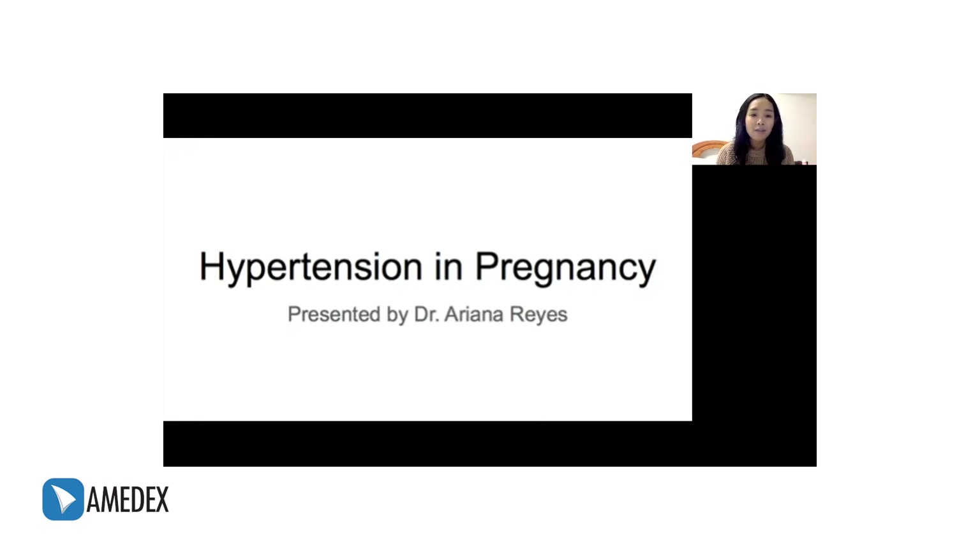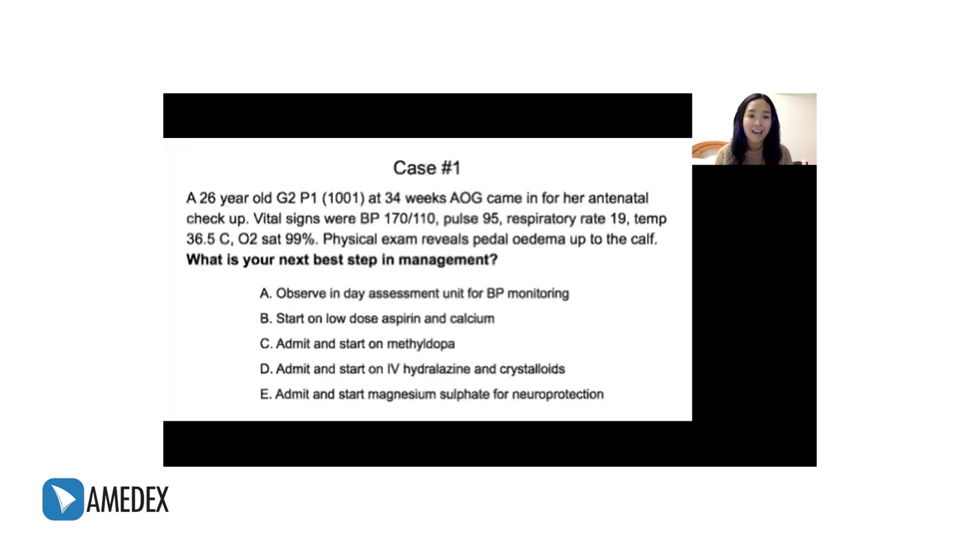I'd like to start today's lecture with a simple case. We have a 26-year-old G2P1 with an OB score of 1001 at 34 weeks age of gestation. She came in for antenatal checkup and her vital signs are as follows: BP of 170 over 110, pulse rate of 95, respiratory rate of 19, temperature of 36.5, O2 saturation of 99, and physical exam reveals pedal edema up to the calf. The question asks us what the next best step in management is.